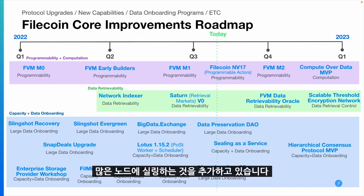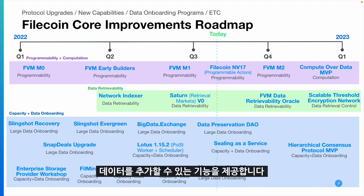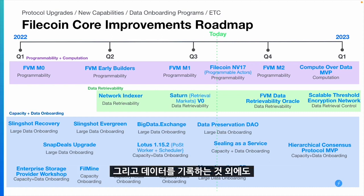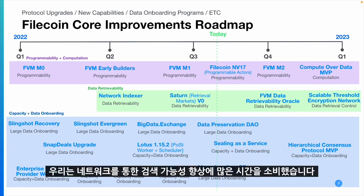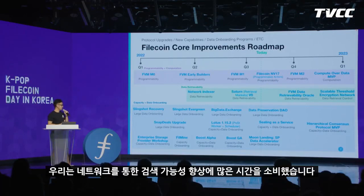At the higher level, we're giving storage providers and clients the ability to use our services to onboard data. For example, there was Slingshot, which tried to onboard data on the Filecoin network. We also have the big data exchange, which is trying to connect storage providers with clients to onboard large and useful datasets.